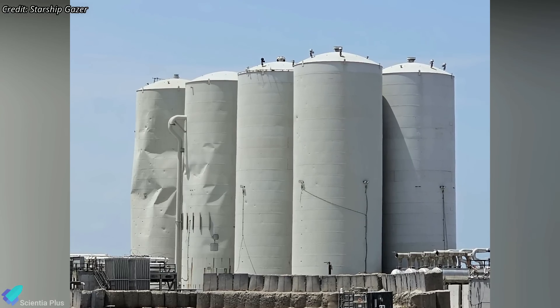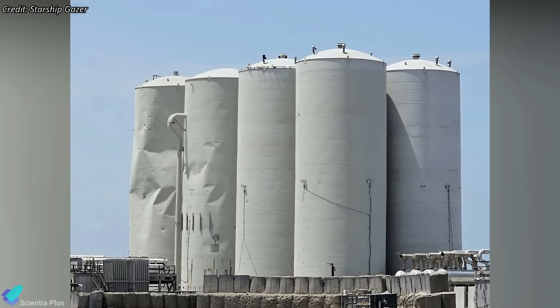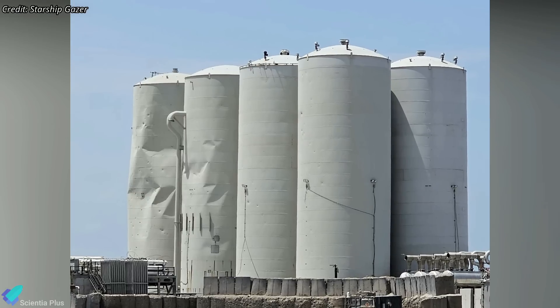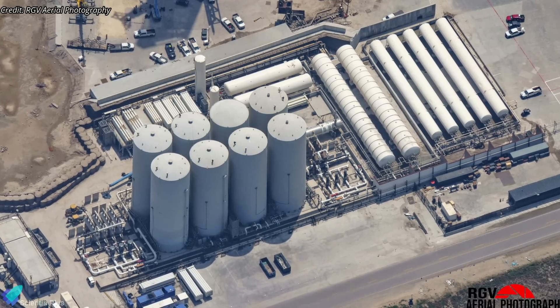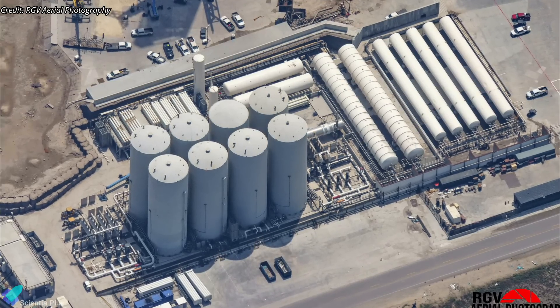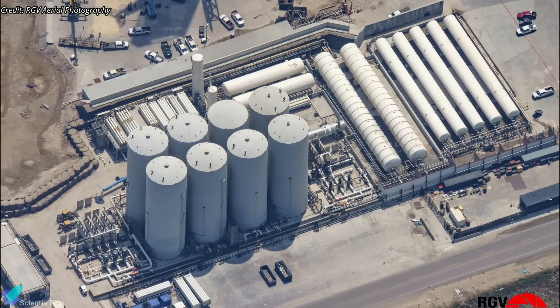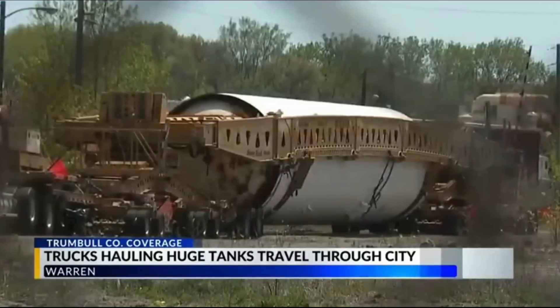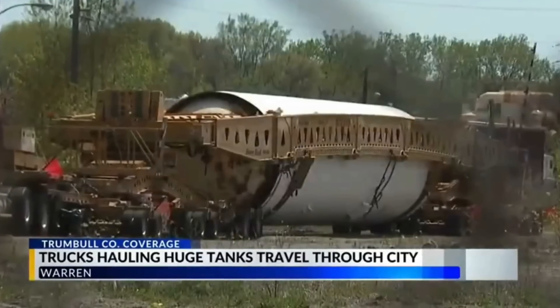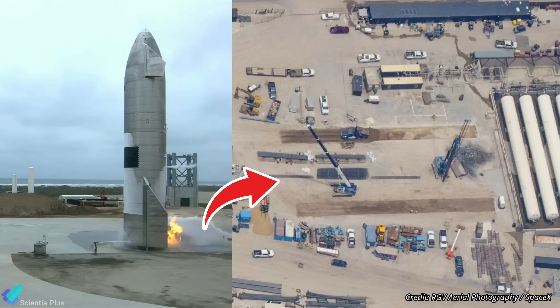Some of the vertical propellant storage tanks at the launch site were damaged by debris kicked off during last month's Starship orbital test flight. According to Musk, vertical tanks will be replaced by horizontal tanks in the near future to avoid accidents during Starship launches. Two horizontal storage tanks are already en route to Starbase and will be used to store cryogenic liquid oxygen. Teams have already begun the construction of the foundation for those horizontal tanks over the suborbital landing pad where Starship prototypes attempted to land during the high-altitude test flights.